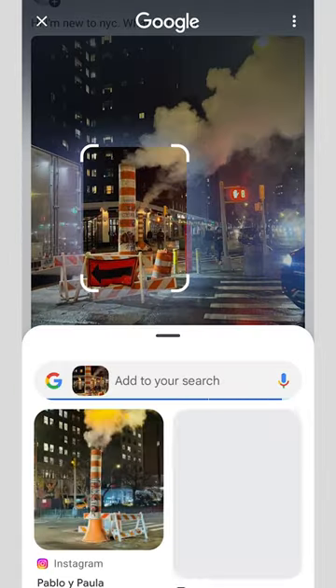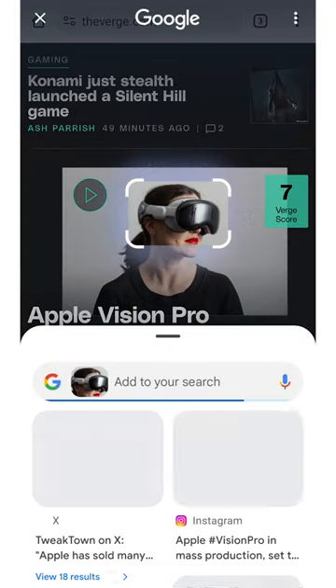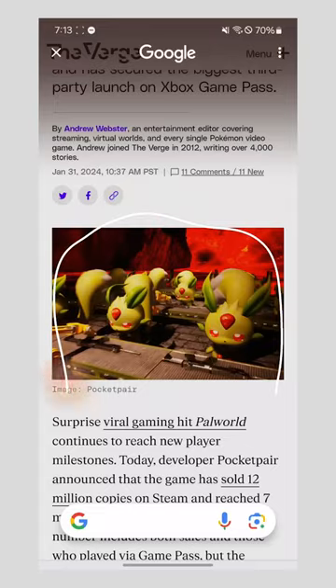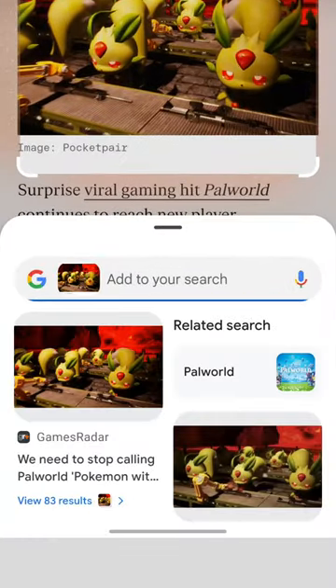Google's new Circle to Search feature is here, and you don't need a brand new Android phone to use the best part of it. Circle to Search is available on the Pixel 8 and Galaxy S24 series starting this week, and it's really useful — it's basically Google Lens, but a lot more intuitive.